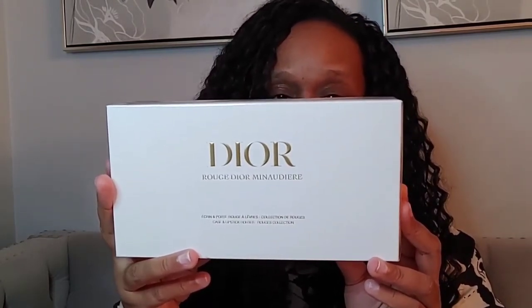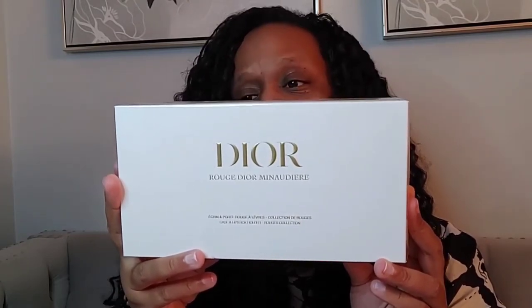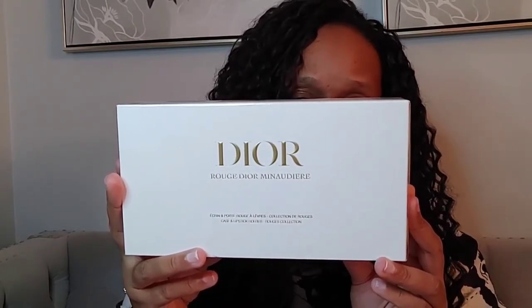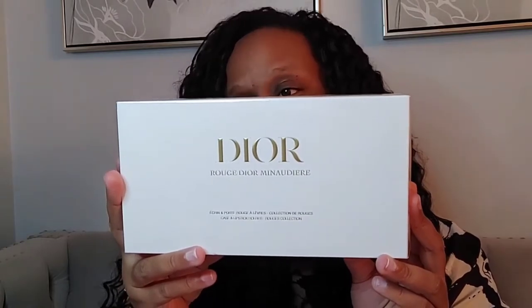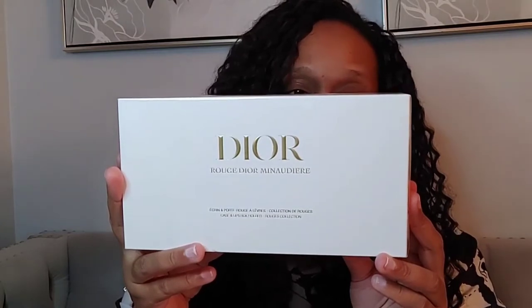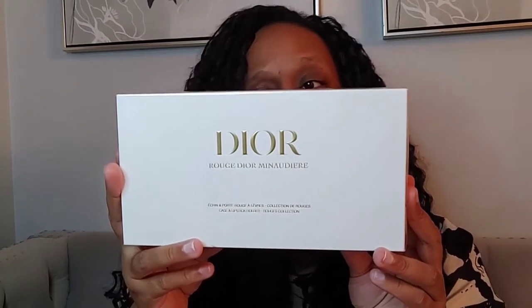This is the Dior Rouge Dior Minaudière — forgive me if I mispronounce anything. Reading from the back: there is one exceptional refillable lipstick plus three exclusive Dior refills and a limited edition Minaudière. The Rouge Dior Minaudière in gift metal pays tribute to 30 Avenue Montaigne, the iconic address that is the beating heart of the House of Dior. It's a timeless piece with a chain for easy carrying, an essential accessory for makeup that's always perfect and always on hand. The lipstick holder can be removed and worn separately, and the emblematic Rouge Dior lipsticks come in four exclusive Dior shades with couture finishes, combining long wear and floral lip care with a unique sensory experience.